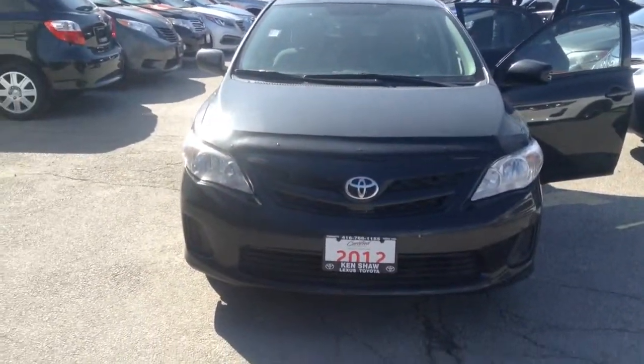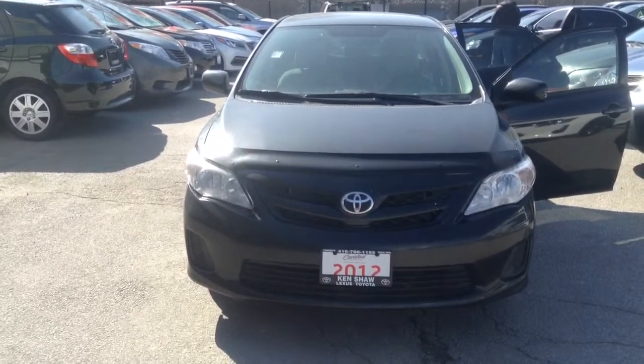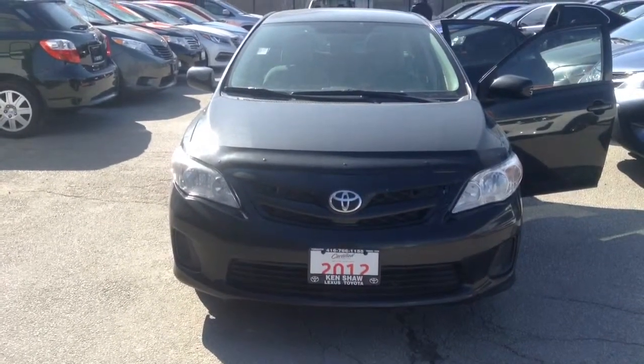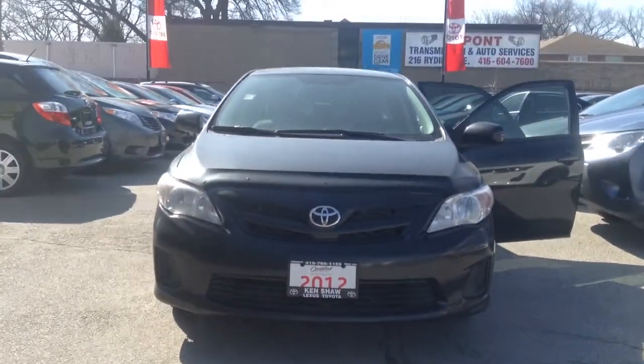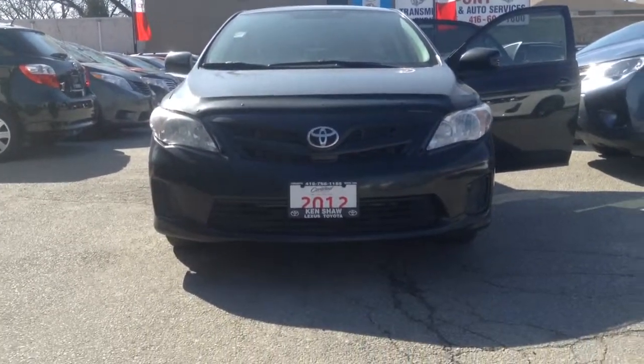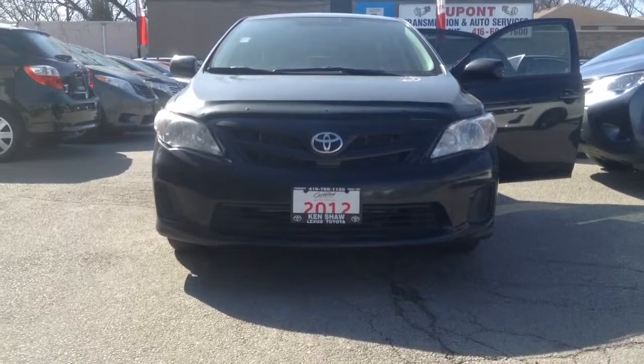If you have any further questions, again my name is Alicia at Kensha Toyota. You can reach me at 416-766-1155, my extension is 119, or you can reply directly to this email. I will also send you a copy of the car book with this email. Thank you.